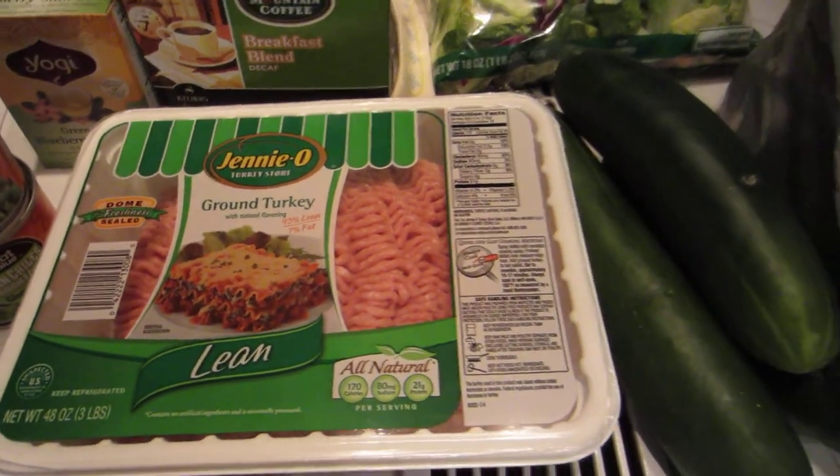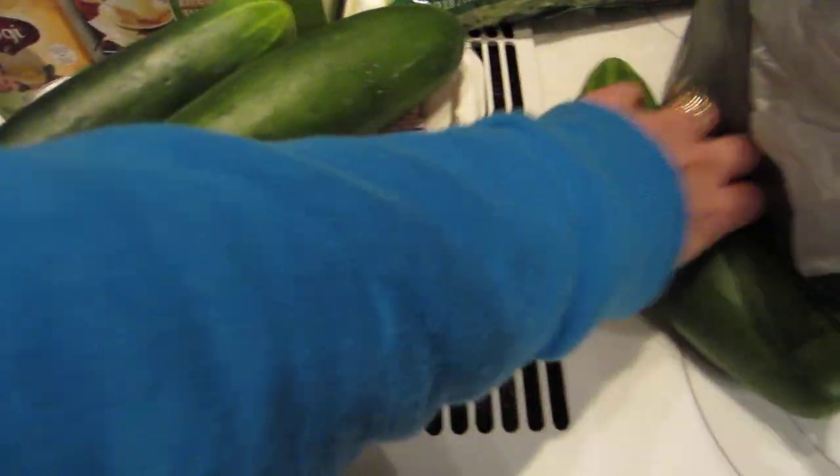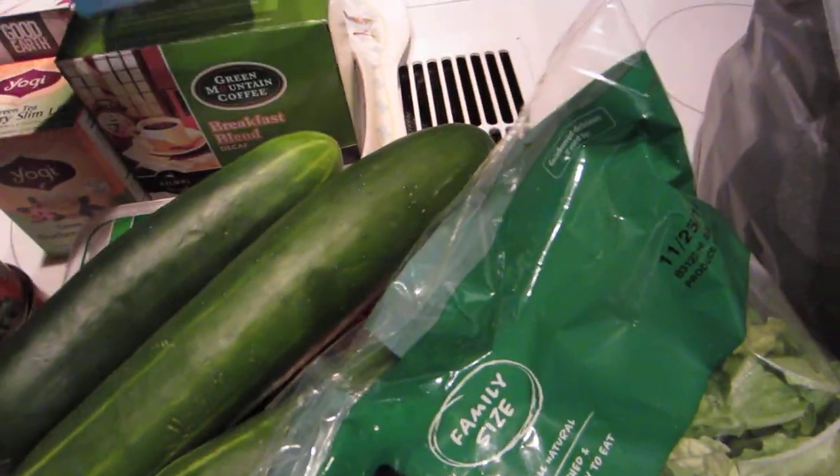Then I put hot sauce on top — it's real simple, real easy, low calorie. I got three cucumbers because I've been slacking on my vegetables now that winter has arrived, and a bag of my premium romaine salad.